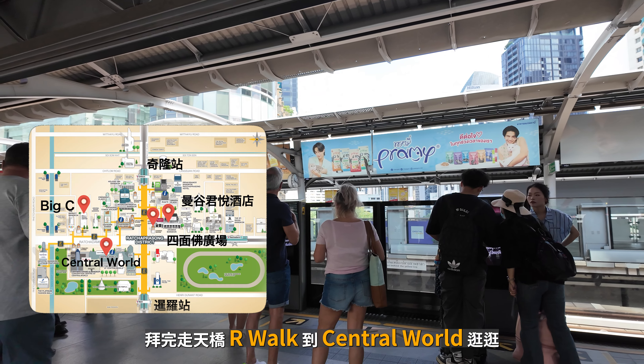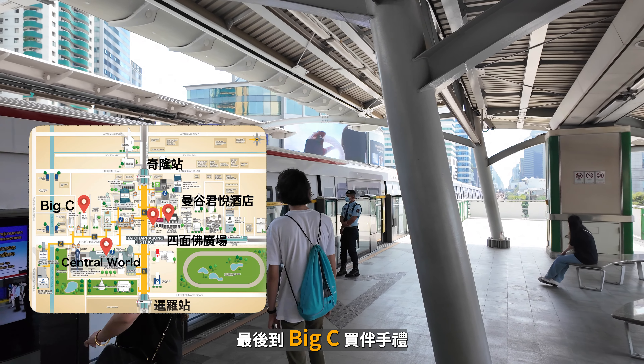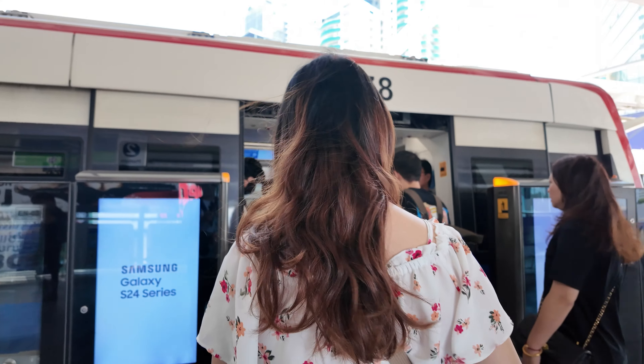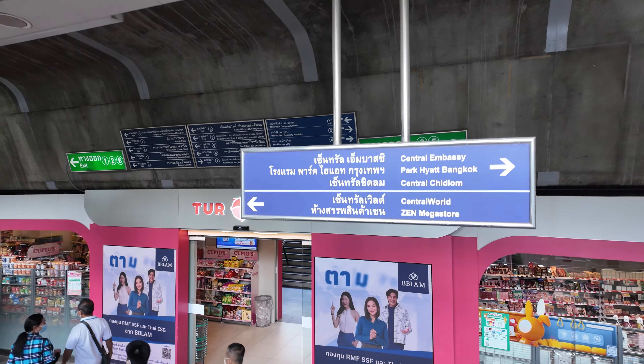這一集我們要到BTS奇隆站的拉差帕頌商圈，參拜四面佛，拜完走天橋R Walk到Central World逛逛，再到四面佛廣場旁的君悅飯店享用下午茶，最後到Big C買伴手禮，一起來看看吧！